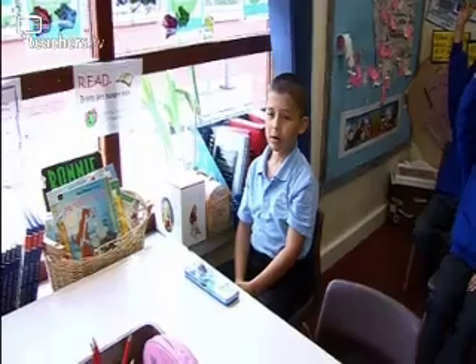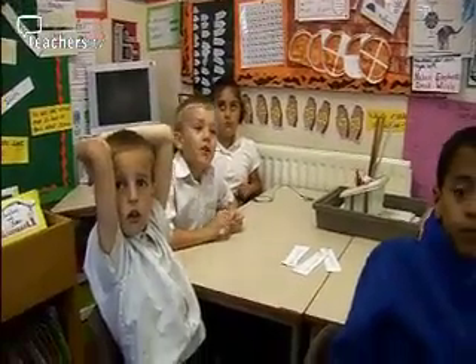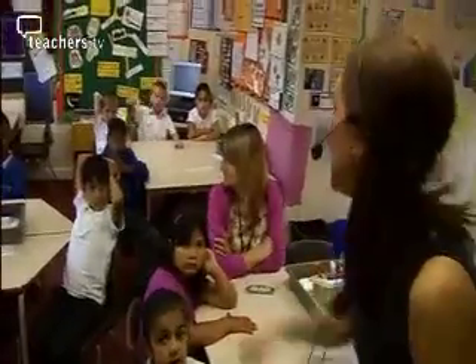Don't shout out. Brilliant — not shouting out. Being responsible for your own learning. Try your best and never give up. Put your hands up if you're going to be in it to win it today.